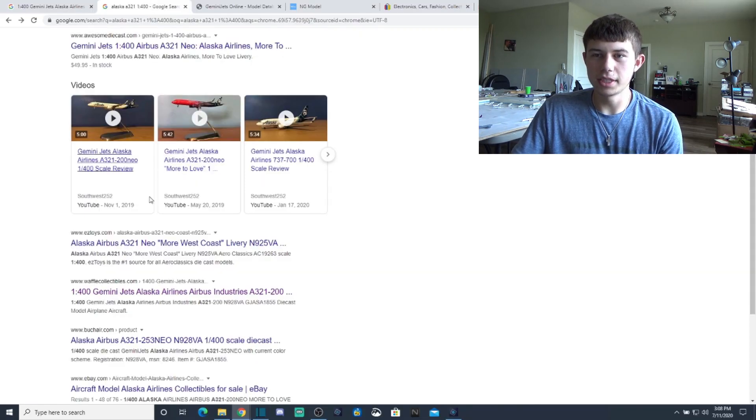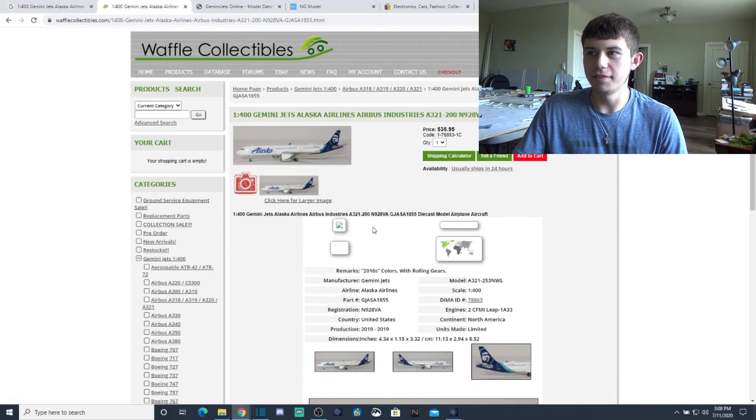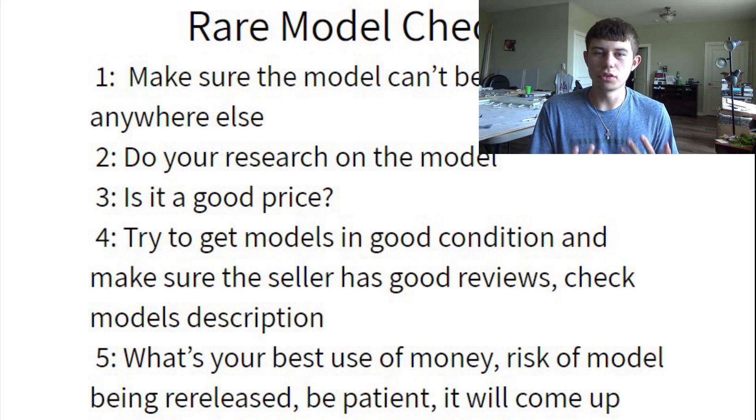If you go look up an Alaska RPS 821 Neo in 1:400 on Google — just a simple search — you'll find websites like Waffle Collectibles have it for $35.95. That's where you get your best deal and best insurance. If the model is in stock, I highly recommend going through a retailer. If not, that's where eBay comes into play.